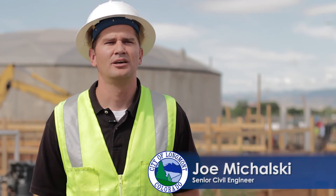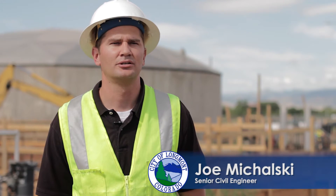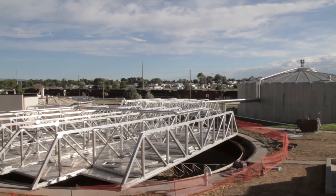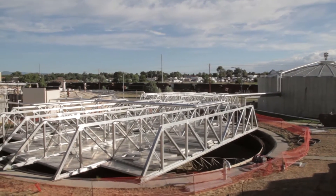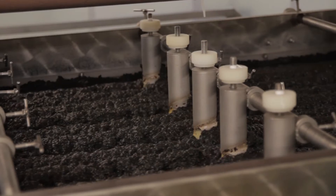Wastewater throughout the city gets piped to the plant where several processes treat that wastewater to clean it so we can discharge it to the St. Vrain Creek. The first step in the process is the headworks, where large debris is taken out of the wastewater in order to protect downstream equipment.